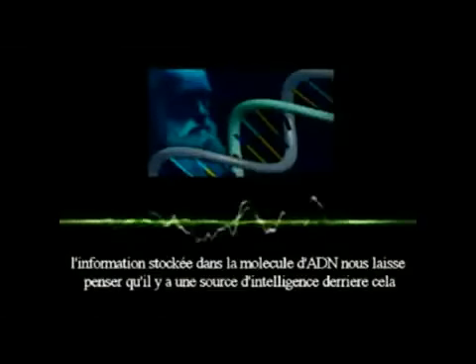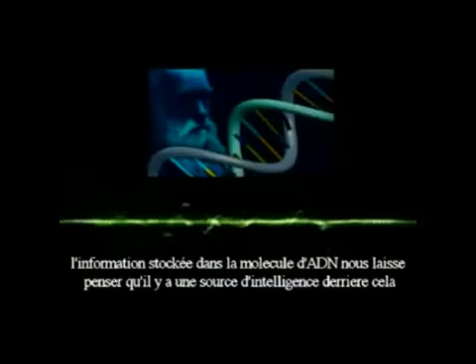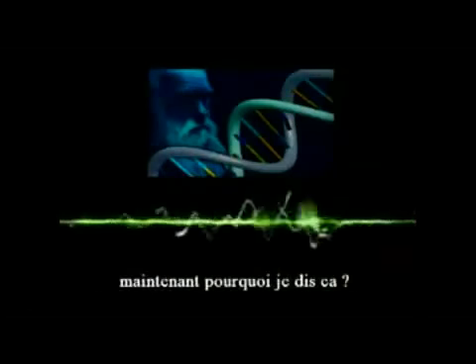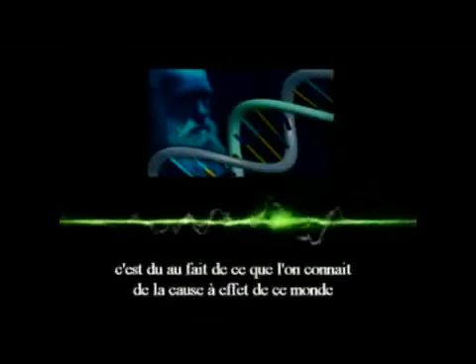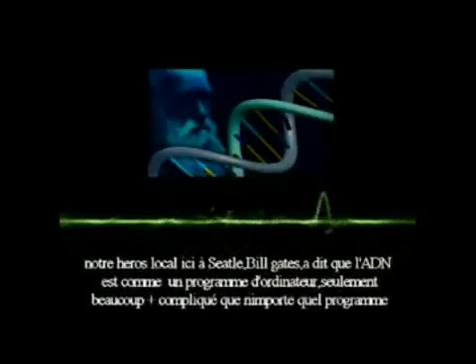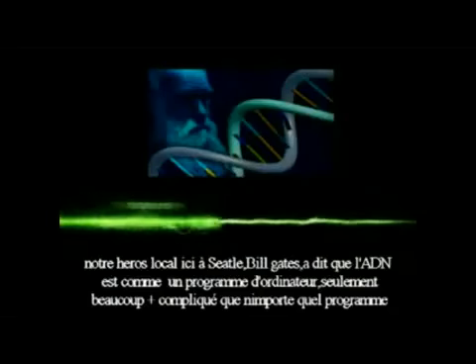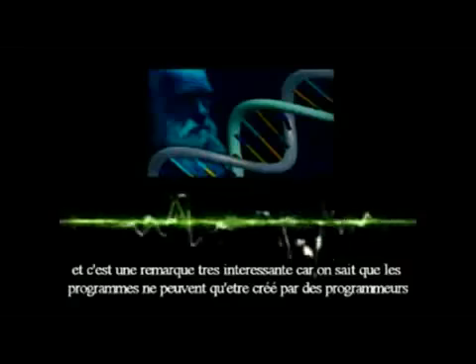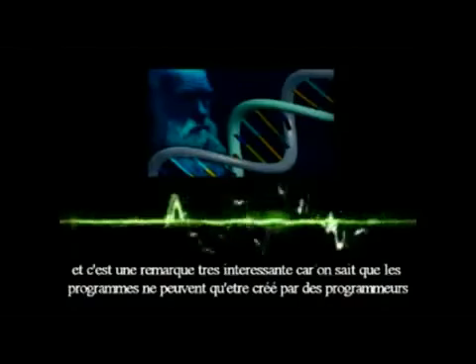The theory of evolution, which sees life as the result of mere coincidences and haphazard happenings, is helpless to explain anything in the face of the incredible complexity of DNA. The information stored in the DNA molecule is pointing back to a designing intelligence. As our local hero in Seattle, Bill Gates, has said: DNA is like a software program, only much more complex than any we've ever created — and that's a very suggestive remark.